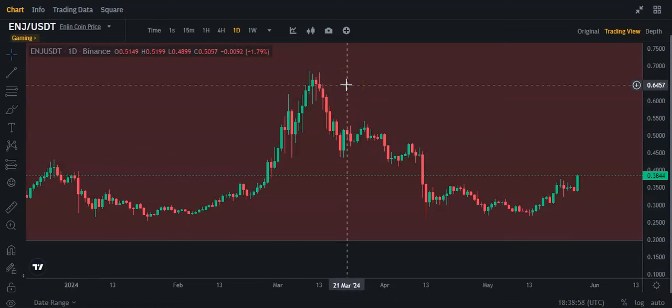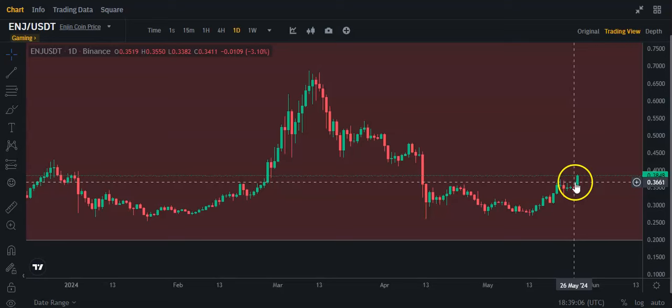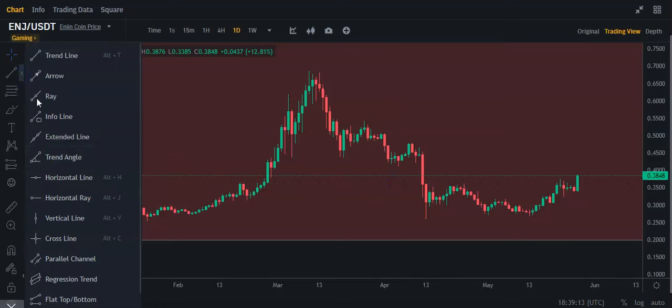I just want to take a quick look at Engine here. As you can see, Engine is on kind of a breakout today — it's about almost 13% up at the moment. It is breaking above this area, this whole area here, which is a good sign for Engine.